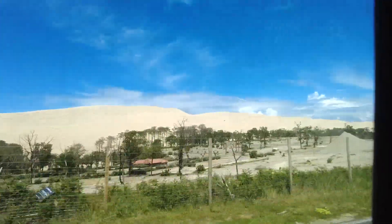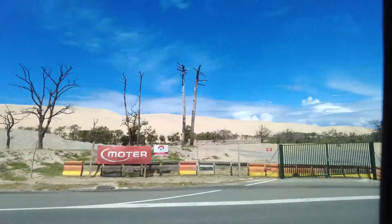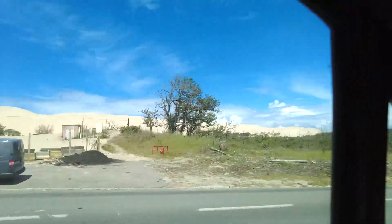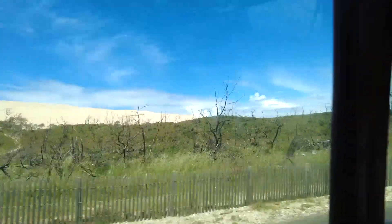There's a view over to the Dune de Pilate, or Du Pilate. If you see some of the trees that are there, they look actually burnt out. I believe there was forest fires back in 2022, so there's some of the devastation from the fires.